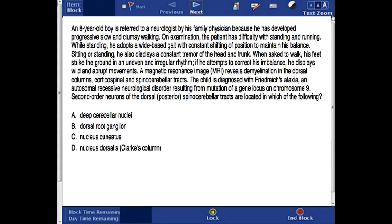If he attempts to correct his imbalance, he displays wild and abrupt movements. A magnetic resonance image reveals demyelination in the dorsal columns, corticospinal, and spinocerebellar tracts. The child is diagnosed with Friedreich's ataxia, an autosomal recessive neurological disorder resulting from mutation of a gene locus on chromosome 9. Second-order neurons of the dorsal posterior spinocerebellar tracts are located in which of the following?